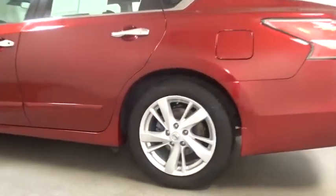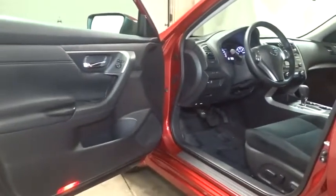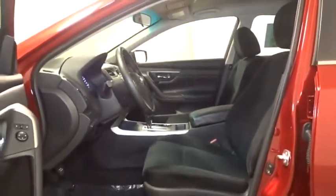Here are some of this vehicle's great options: keyless entry, Bluetooth, leather wrapped steering wheel, front wheel drive, trip computer, fog lights, electronic stability control, tachometer, day and night rear view mirror, outside temperature gauge, cloth seat trim, engine immobilizer, and power rear window sunshade.